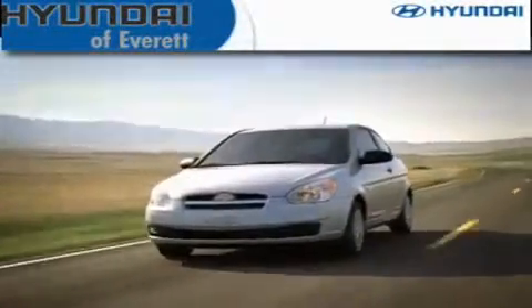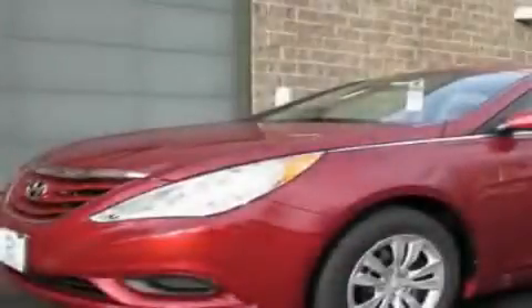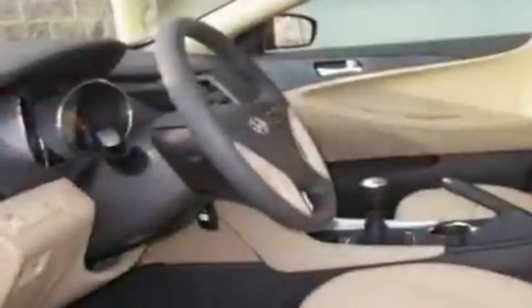Another fine vehicle offered by Hyundai of Everett. This is a brand new 2011 Hyundai Sonata. It features a 2.4-liter four-cylinder engine and a six-speed manual transmission.